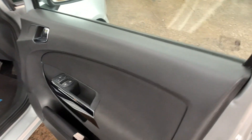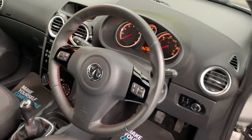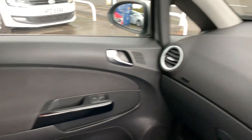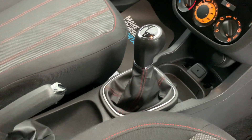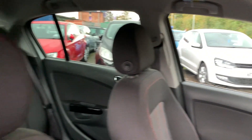Inside the car: electric windows and mirrors, radio controls on the steering wheel. The car is doing 56,000 miles. Radio CD, air conditioning, auxiliary port, 5-speed. Cloth seats in grey with red trim.